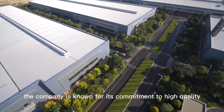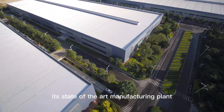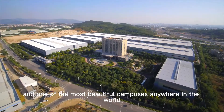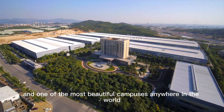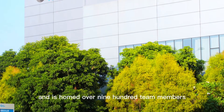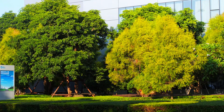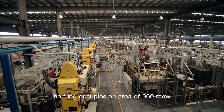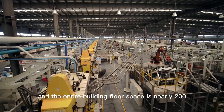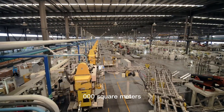The company is known for its commitment to high quality, customer satisfaction, its state-of-the-art manufacturing plant, and one of the most beautiful campuses anywhere in the world. Bao Fong sits on nearly 60 manicured acres and is home to over 900 team members and hundreds of rare trees. Bao Fong occupies an area of 360 mu and the entire building floor space is nearly 200,000 square meters.